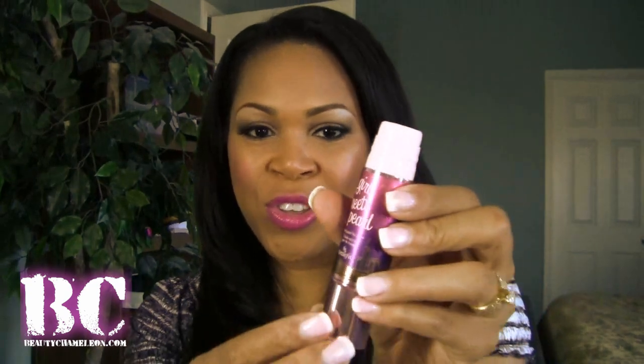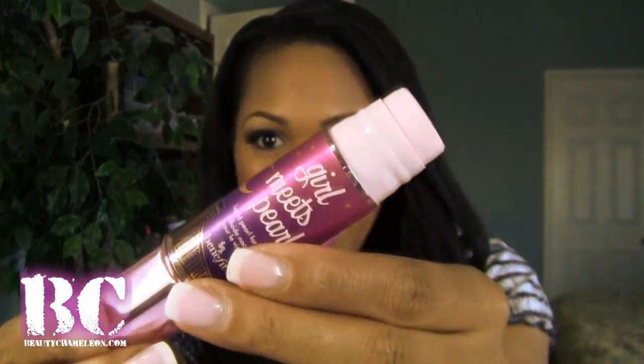Girl Meets Pearl kind of looks like a primer — but it's a luminizer. What I like about it is it comes in this cute little packaging. The way you use it, you twist it up and that's where the product comes out. I love this. To me, it has a little bit of pink and a little bit of gold. So for our skin tone — I even have it on right now — this gives the most beautiful golden luminous glow to your skin.